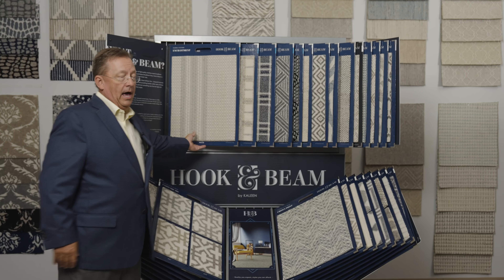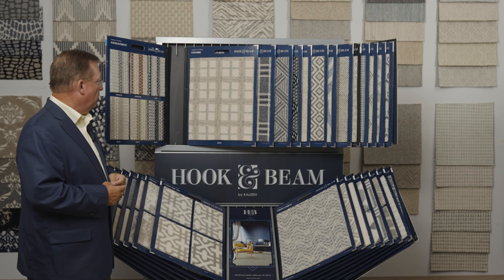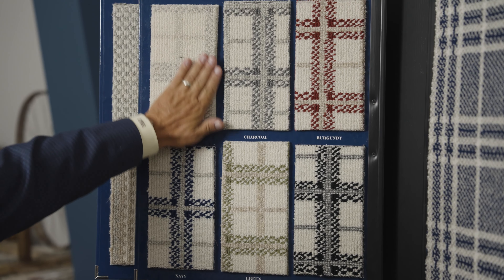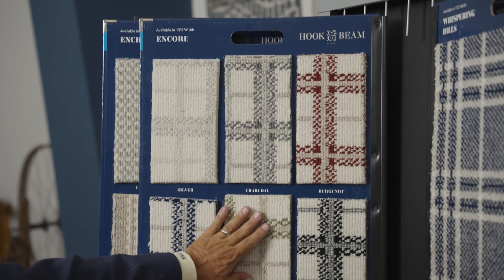Enchantment — we've got a lot of reds, navies, which we all know is selling like crazy in the market today. Greens — things are growing. We came out with some plaids with Encore. Again, you'll see some blacks, some dark grays, charcoals, navies, greens — a lot of color.